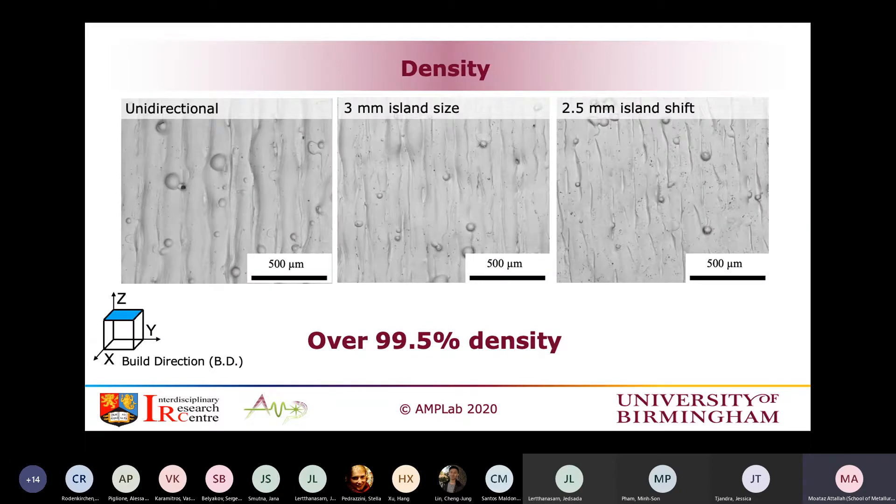A key finding is that for all these different scanning strategies, we still get very high density. Looking at cross-sectioned samples, porosity is very low across all conditions. That is the key thing about using Inconel 718 — it has a very large processing window. There is a large window for microstructural control in this alloy; the same can be found in alloys like 316L or titanium 6-4.